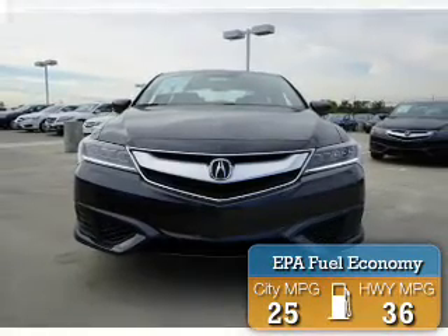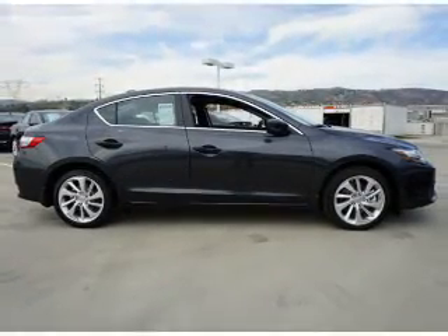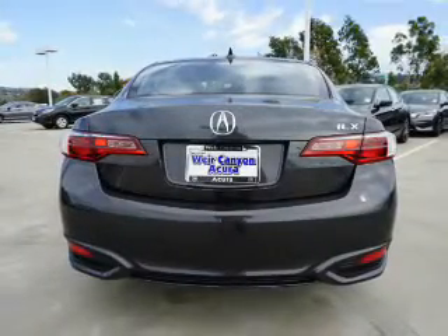Saves you money by requiring fewer trips to the gas station. The features include a sunroof, an alarm system, keyless entry, independent suspension, brake assist, traction control, stability control, daytime running lights, and anti-lock brakes.